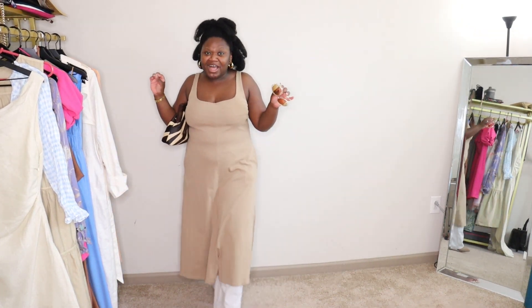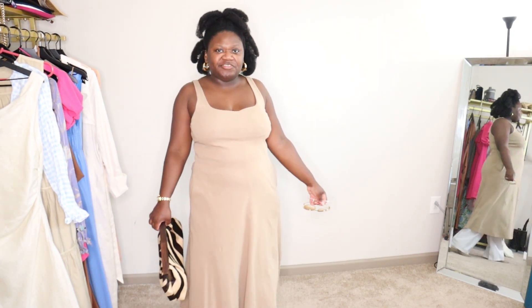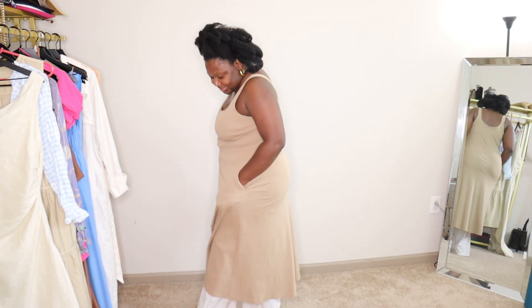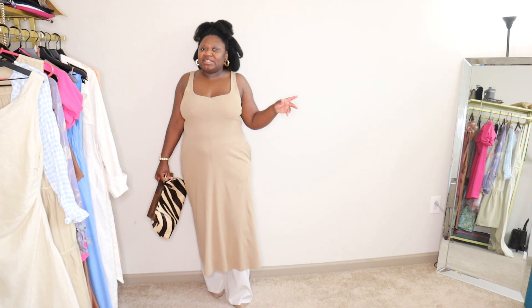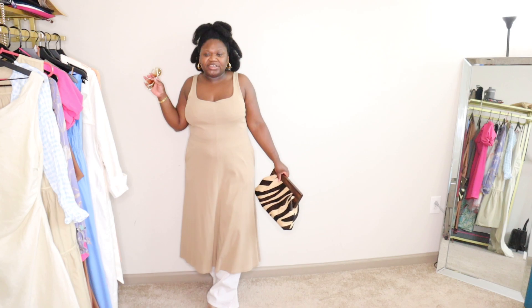In this particular look, I'm styling a Vince dress. I bought this last year — it's from last season — and I love this dress. It's so versatile and it has pockets. Don't we love dresses with pockets! I wear it sometimes just as a dress, but I also sometimes wear it as a top, which is what I'm doing in this outfit.